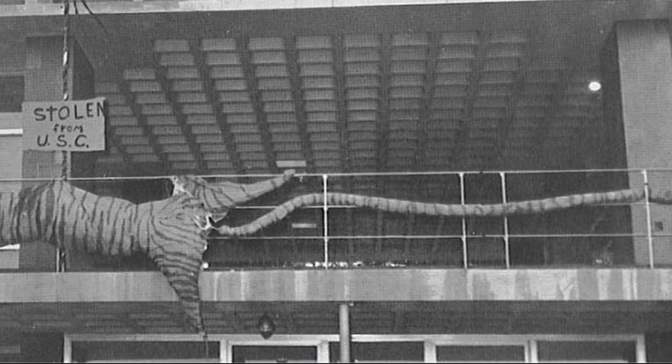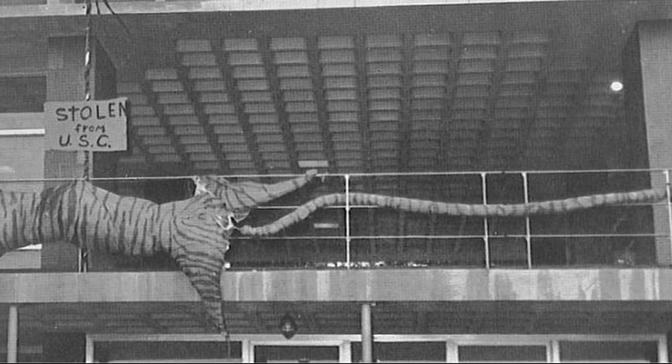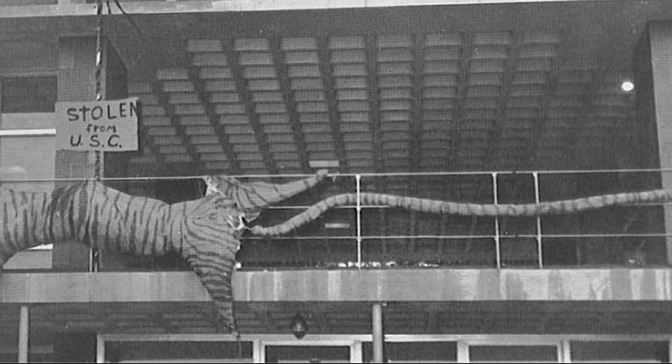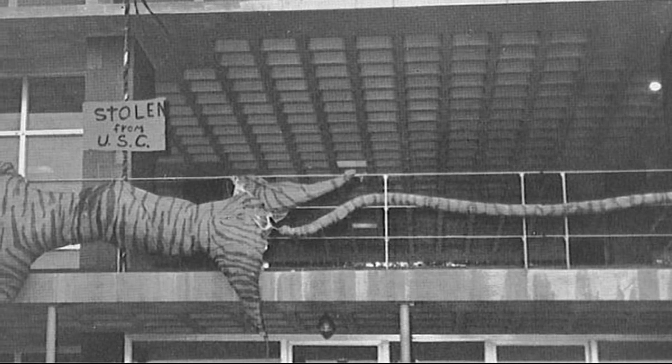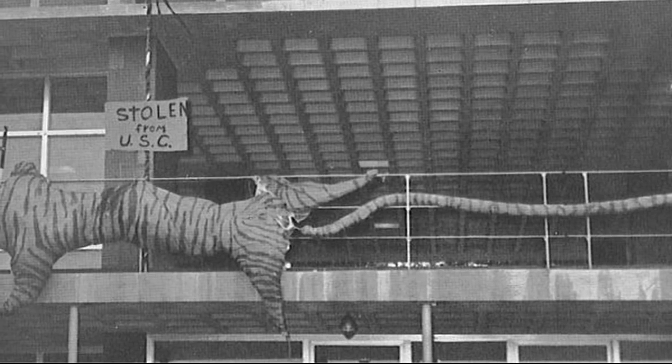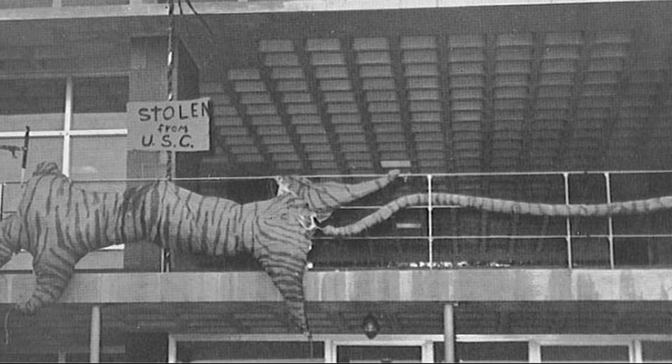Today's photo is from the 1950s and shows a win by the Clemson students in the rivalry with the Gamecocks. During the 1950s, prior to the big game with South Carolina, the Gamecocks would have a bonfire and pep rally. As with their tradition, they would burn a fake tiger on the bonfire, which was made up of paper and/or cloth.